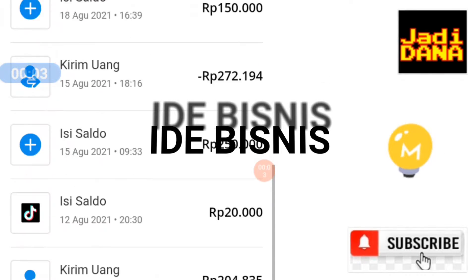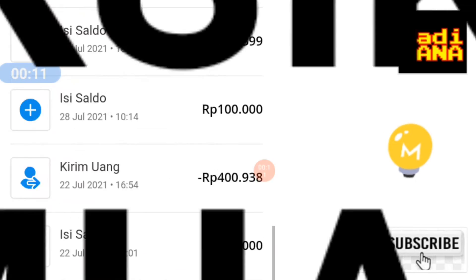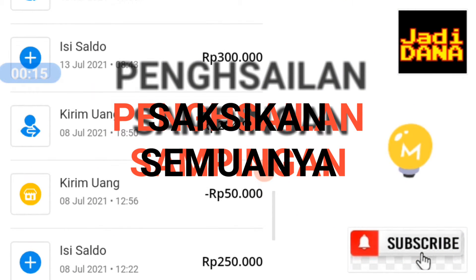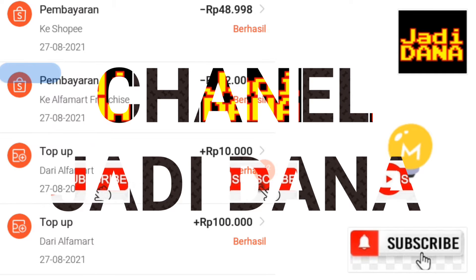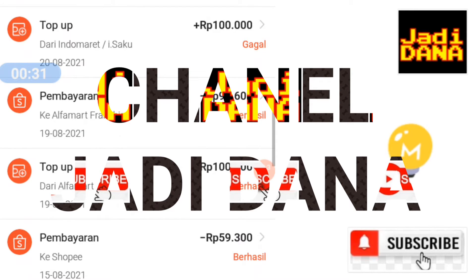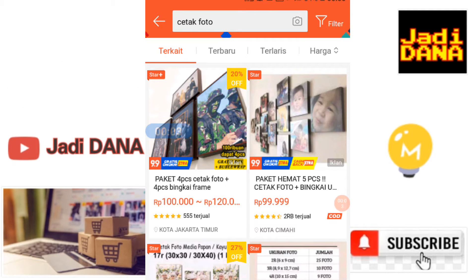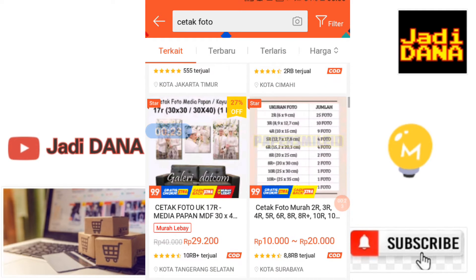Halo guys, untuk ide jualan online modal kecil dan pasti laris, kamu bisa berjualan cetak foto di marketplace online. Untuk penjualan foto sendiri bisa dilihat, penjualannya itu rame banget — kebanyakan di ribuan, banyak yang 10 ribu lebih guys.